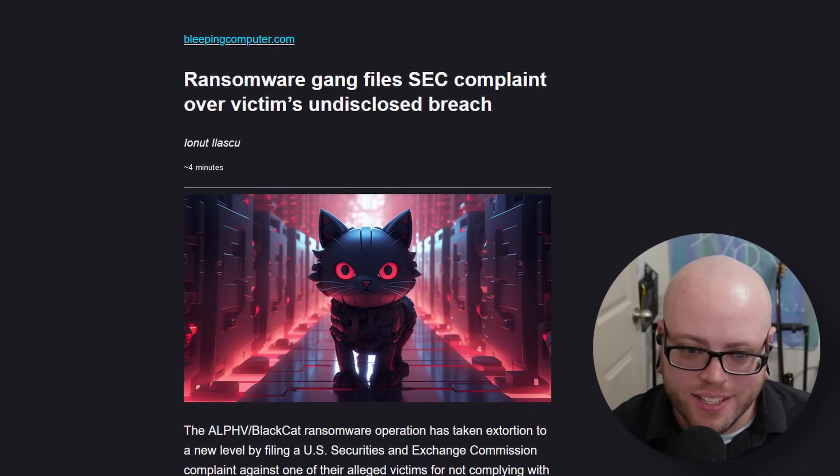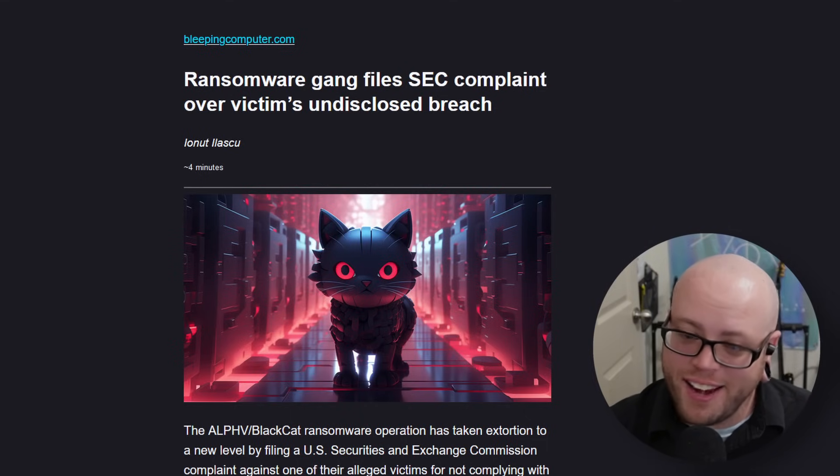A ransomware gang filed an SEC complaint over a victim's undisclosed breach. The ALPHV/BlackCat ransomware operation has taken extortion to a new level by filing a US Securities and Exchange Commission complaint against one of their alleged victims for not complying with the four-day rule to disclose a cyberattack. The threat actor listed software company MeridianLink on their data leak site, threatening to leak allegedly stolen data unless a ransom was paid in 24 hours. MeridianLink is a publicly traded company providing digital solutions for financial organizations such as banks, credit unions, and mortgage lenders. The ransomware actor said MeridianLink had reached out but had not yet negotiated a payment. The alleged lack of response likely prompted the attackers to file the SEC complaint about MeridianLink not disclosing a cybersecurity incident. Fun fact: that ruling about the four-day disclosure doesn't actually come into effect until December, so they jumped the gun a little bit.